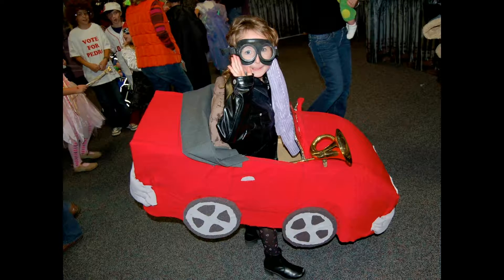Similarly, I used staples and glue to attach tinfoil, fabric, and foam when Tia wanted to be a red convertible car.